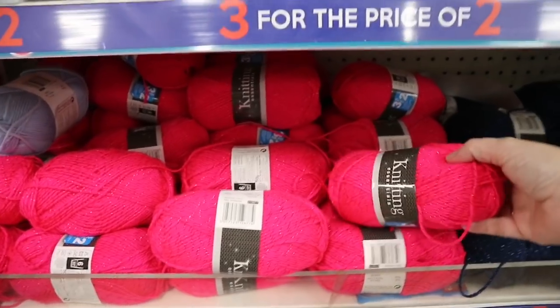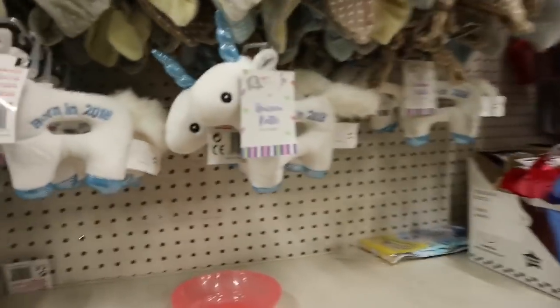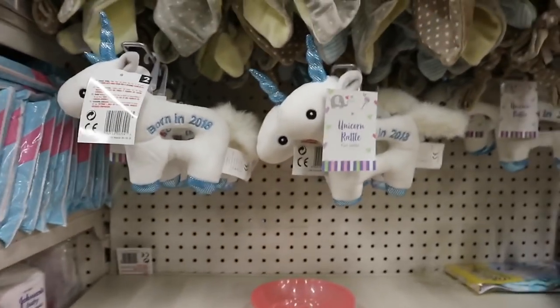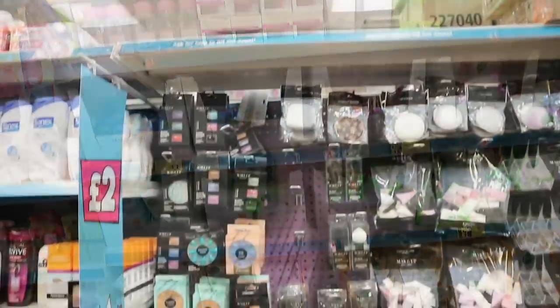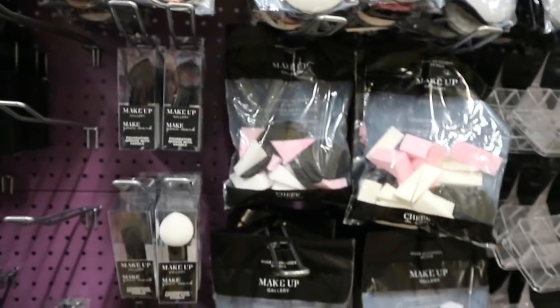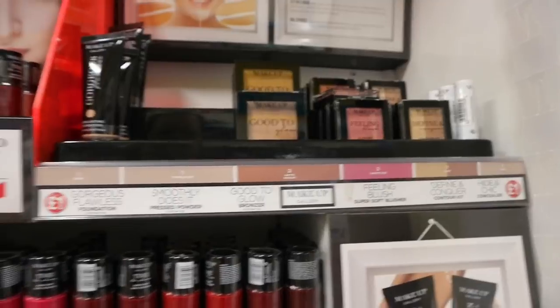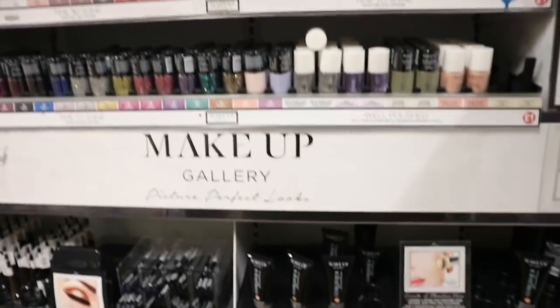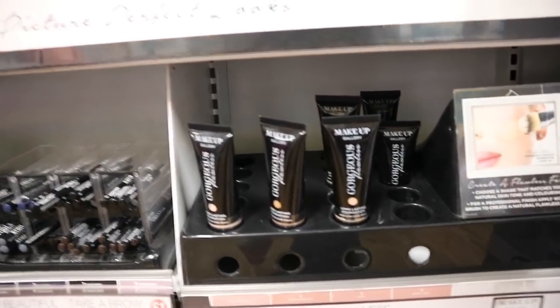I know the princess will want this yarn — look how bright that is, with the sparkles. The baby items section has these little unicorn rattles — that is the cutest thing. Makeup items — there's a light up mirror and a lot of makeup here that's one pound. Flawless long-lasting foundation with UVA and UVB filters for only a pound — that's really good.